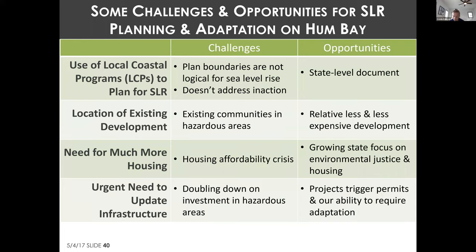One key opportunity with LCP planning is that once certified by the Commission, LCPs are a state-level document, and the backing of the state is legally and politically important for dealing with the controversial policies that sea level rise demands. The state can also help all local governments work together on consistent policies for Humboldt Bay, and LCPs give local governments some authority over state agency development, like that of Caltrans.